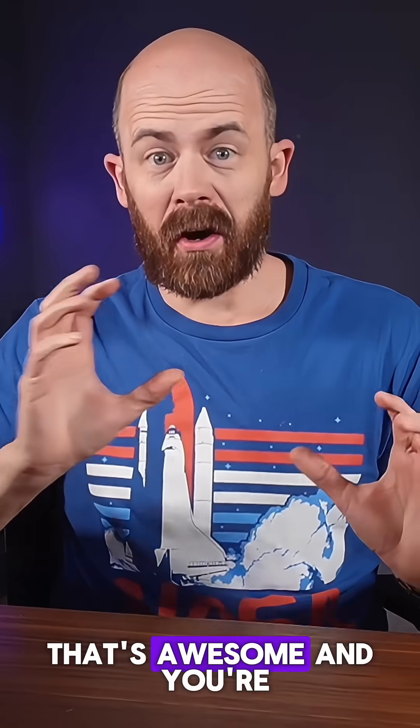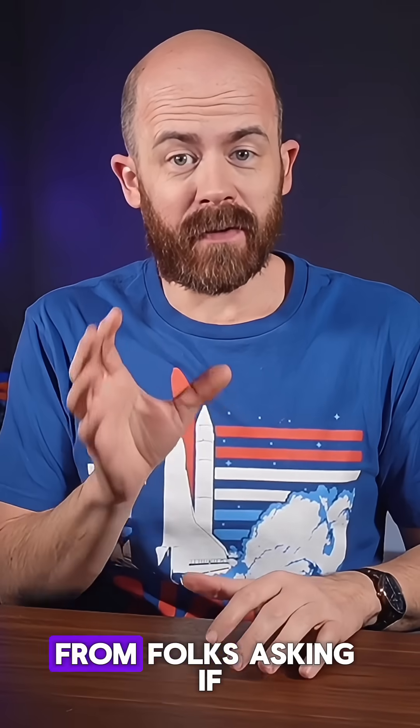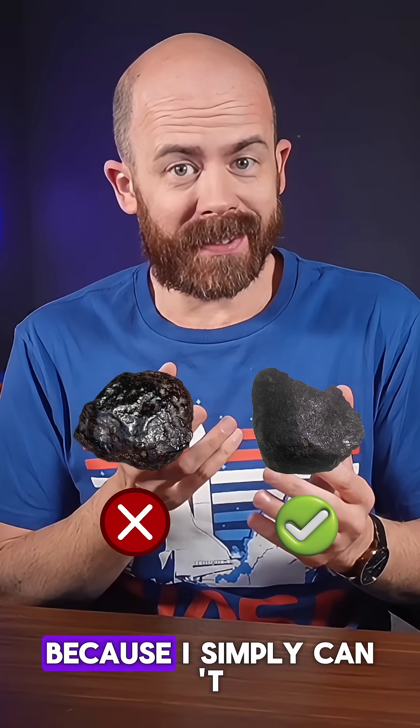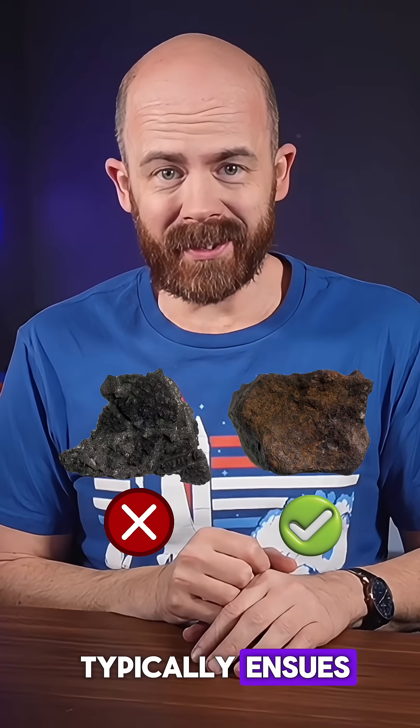If you think you might have found a meteorite, that's awesome, and you're definitely not alone. I get tons of messages every day from folks asking if I can tell them if their rock came from space. But I'm going to keep it real with you — I don't really engage with those requests much because I simply can't keep up with the volume of them and the discussion that typically ensues.